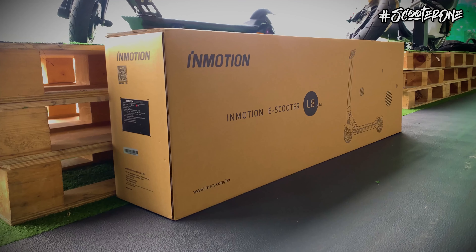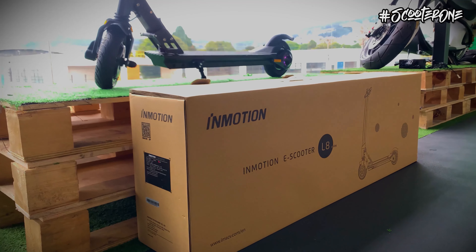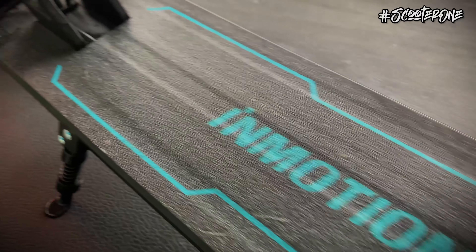Parceros scooters, los saludamos una vez más. Para el día de hoy tenemos un unboxing y primeras impresiones del scooter Inmotion L8S.